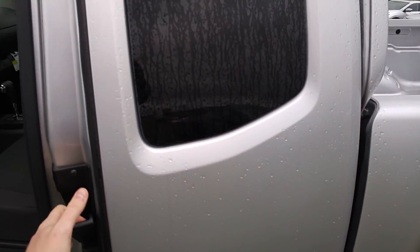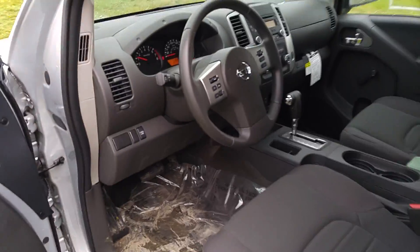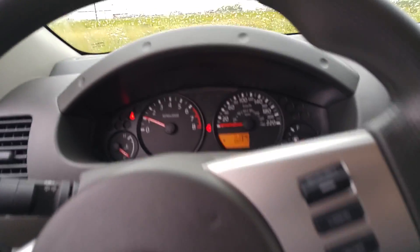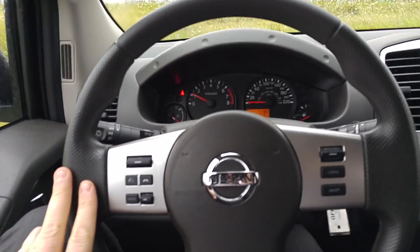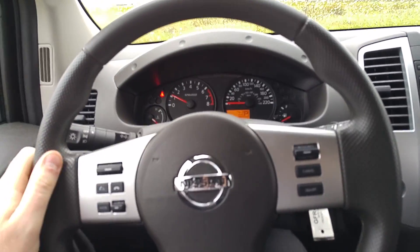Now this is an S model — obviously it's not the crew cab though. This one's a little different; it opens up sort of that half door. And this one is just rear wheel drive with a little bit less options than the one you'll be getting. You will get some added features. But this one does have your Bluetooth and cruise control, which yours will have as well.